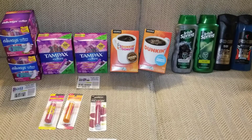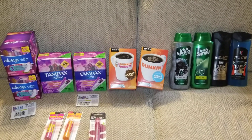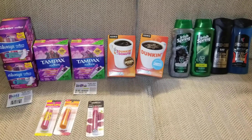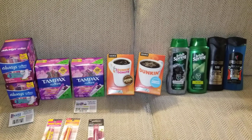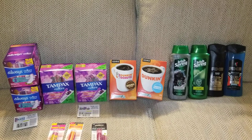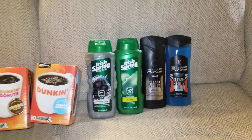I rolled Extra Care Bucks — you don't have to do everything in one transaction. You can break each deal down and roll your Extra Care Bucks into the next deal so you're not spending much out of pocket. After rolling $17 in Extra Care Bucks, I only paid $0.13 plus tax. I got $8 back in Extra Care Bucks — $3 from the Irish Spring and $5 from the Baby Lips — plus hopefully $3 back from Ibotta.